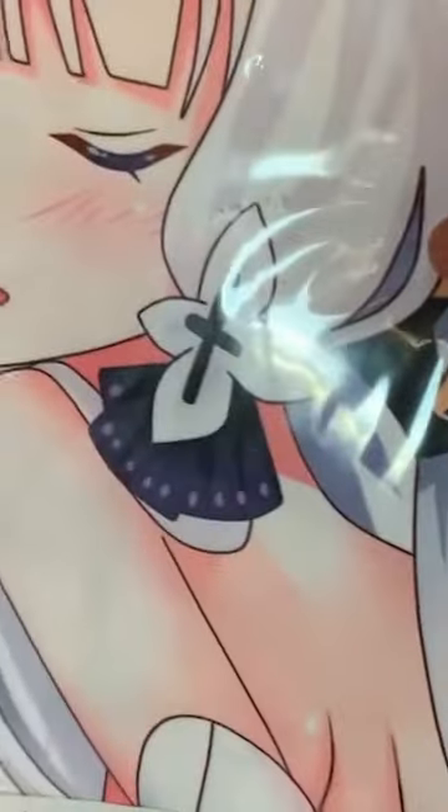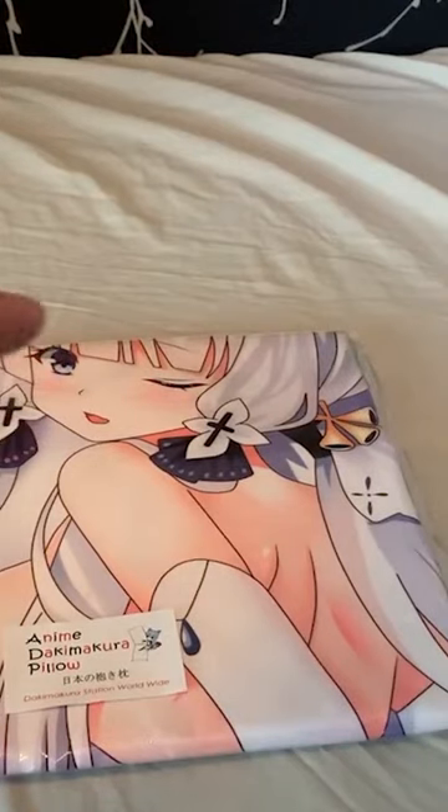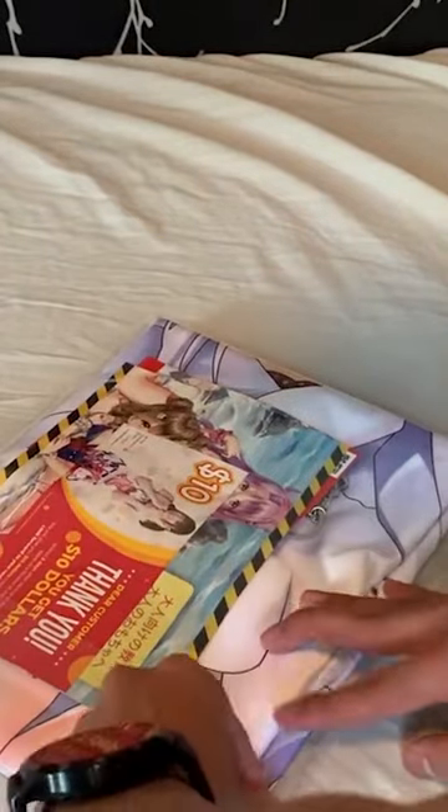The pillow cover — I ordered a peach skin texture, but you can choose from many different textures on their website. I genuinely prefer the peach skin, and for those wondering, it feels like a football shirt but much softer, without the unnecessary dips and textures, and a little bit heavier.